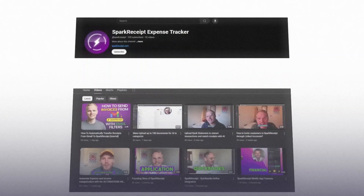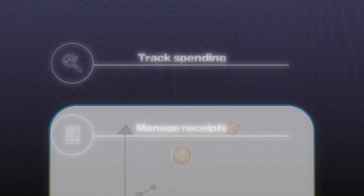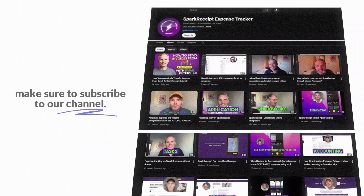But before we get started, if you're new to the Spark Receipt channel, welcome. Spark Receipt is an easy-to-use expense tracking tool that helps small business owners track their spending, manage receipts, and stay on top of their finances with minimal effort. If you want more videos on solving your expense management headaches, make sure to subscribe to our channel.